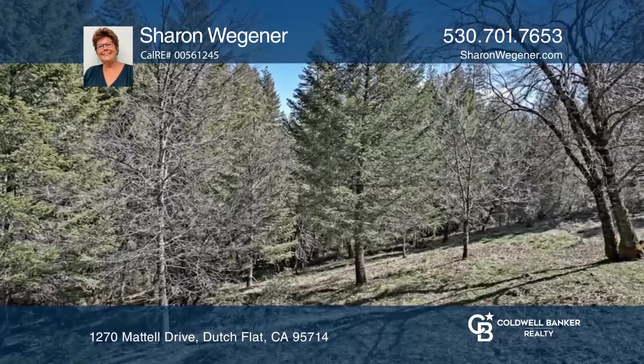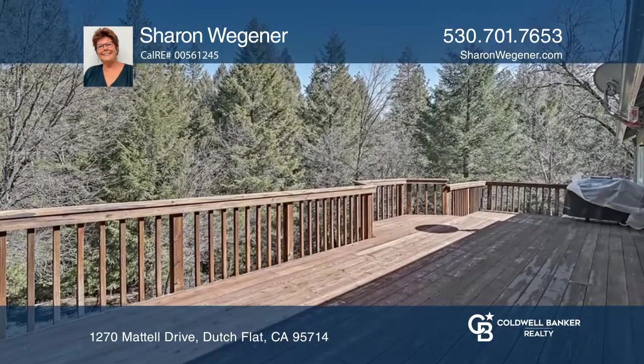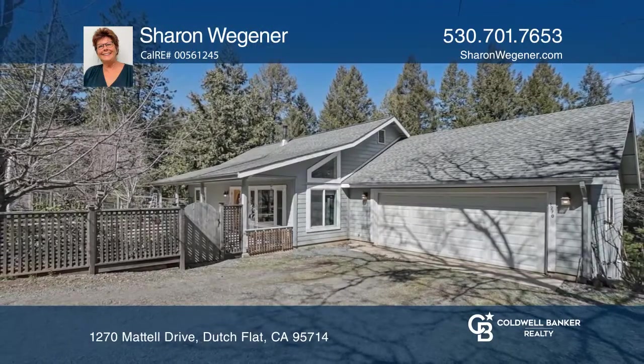The spacious kitchen leads to the deck overlooking the back of the property with a seasonal creek and beautiful tree cover. Sharon Wegener would love to give you a private tour.